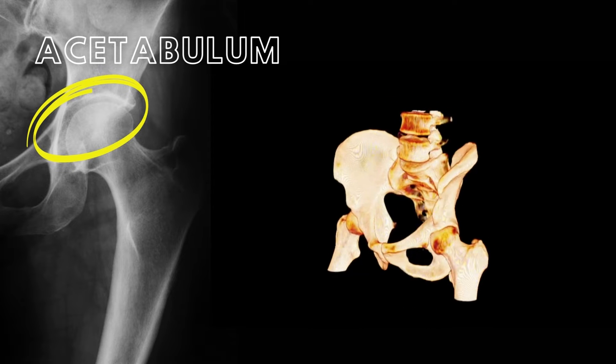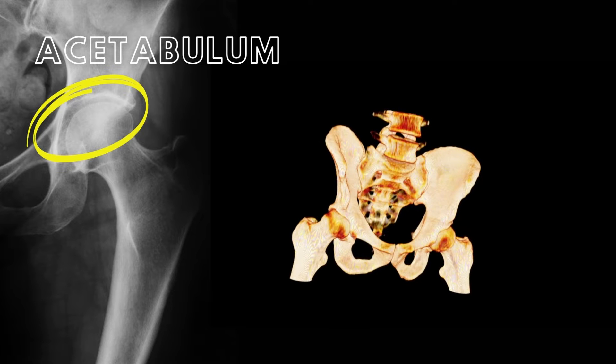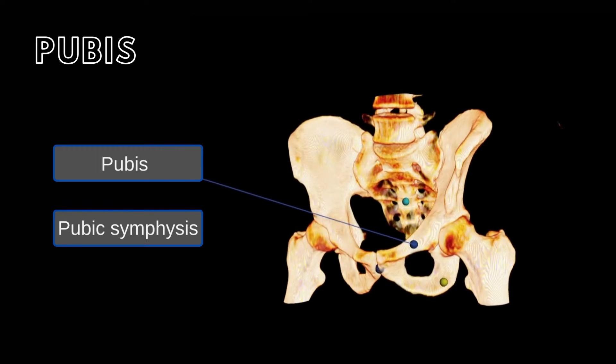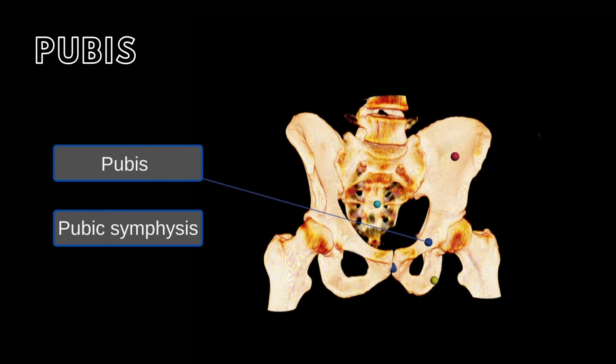Let's learn more about the pubis, ilium, ischium, and the sacrum. The pubis forms the anterior inferior parts of the pelvis. The two pubic bones join anteriorly at the pubic symphysis.